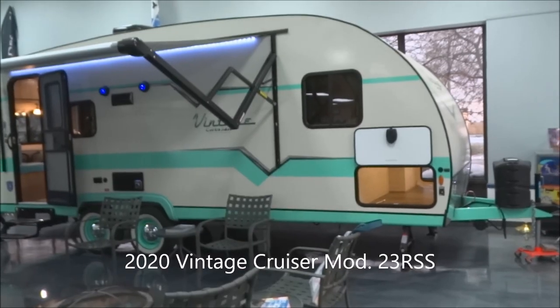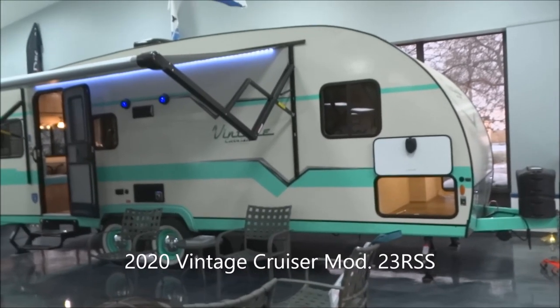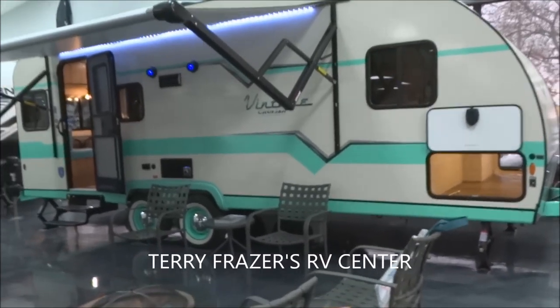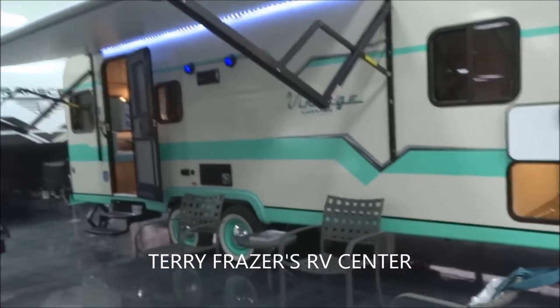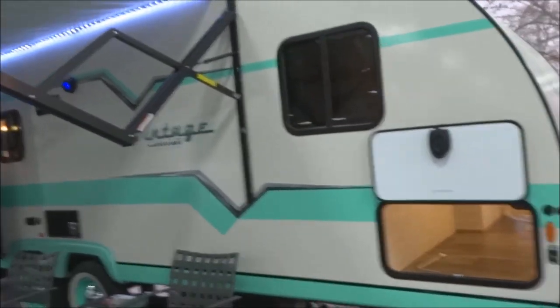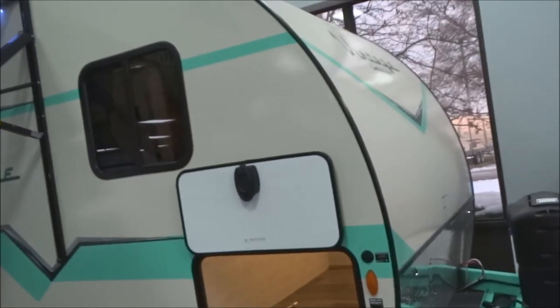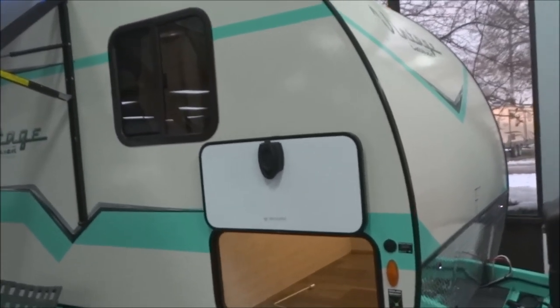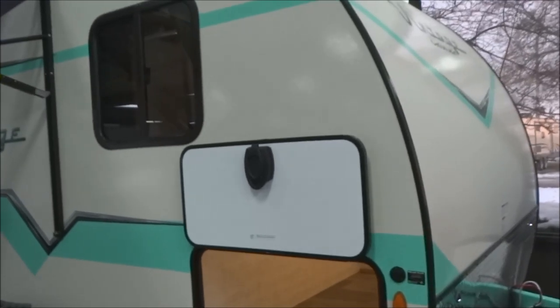This is a 2020 Vintage Cruiser Travel Trailer, model number 23RSS. This is a Gulfstream Coach product, and this presentation is brought to you by Terry Fraser's RV Center in Eldridge, Iowa. We're going to start with the obvious on this one — the retro, the cool retro look. This is the turquoise and cream exterior color scheme found on the Vintage Cruiser.